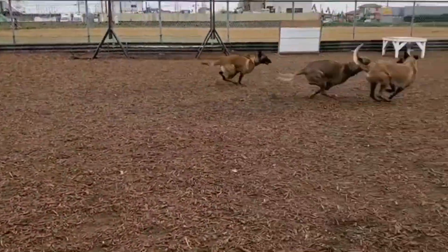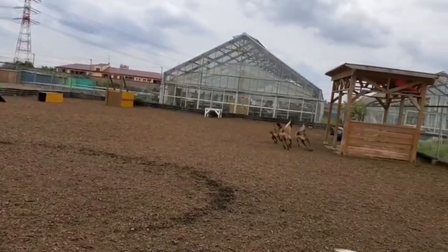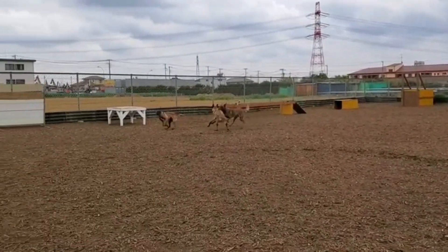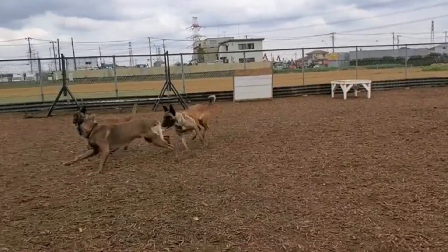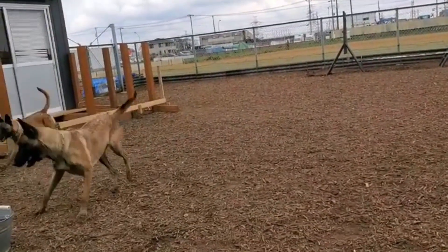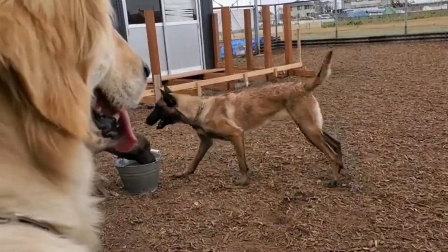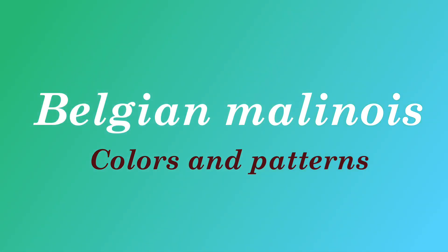Generally, the standard coat colors are fawn, fawn sable, mahogany, red, and red sable. Along with this, their signature asset is their black masking. If you are interested in Belgian Malinois and would like to know more about their coat colors and patterns, today in this video we are going to take a look at Belgian Malinois colors and patterns.